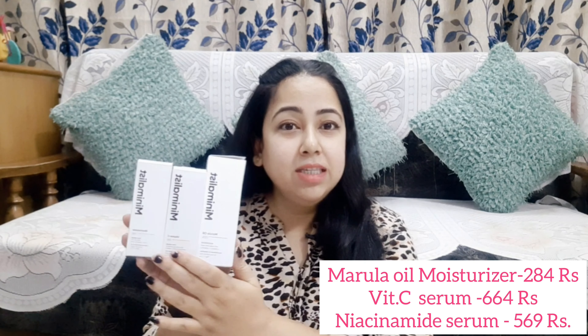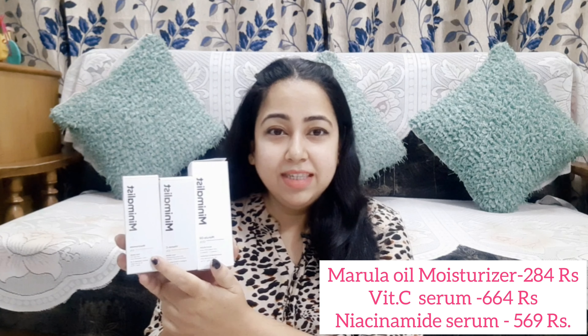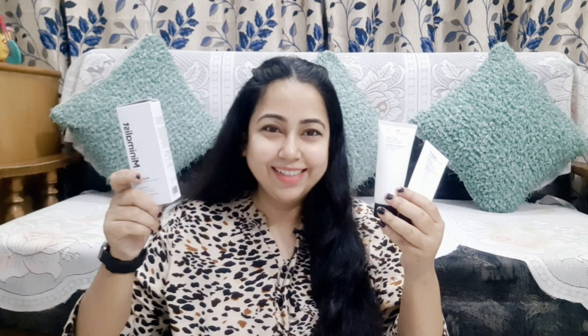I also use Minimalist's Moisturizer, Vitamin C Serum, and Niacinamide. Niacinamide is for my sister; Vitamin C Serum and Marula Oil Moisturizer are for me. Minimalist is my favorite — all products in my skincare routine are mostly Minimalist. The Marula Oil Moisturizer suits my skin very well. It's not oily or sticky, and it absorbs quickly into the skin.